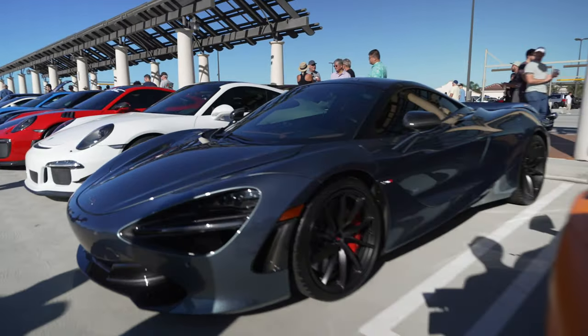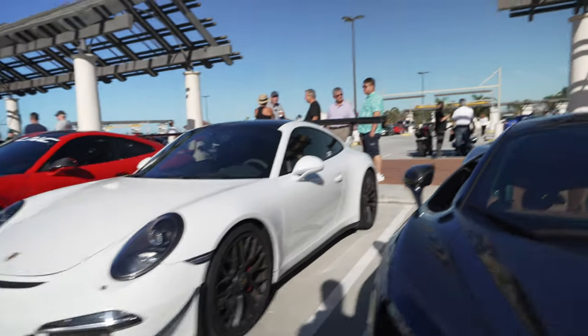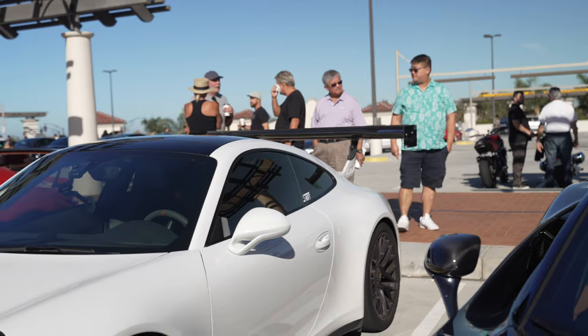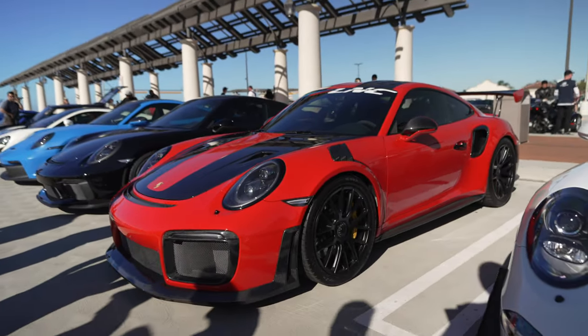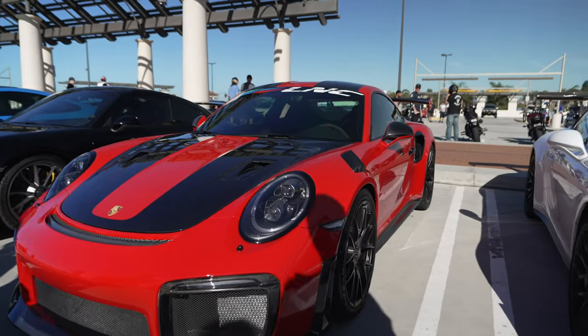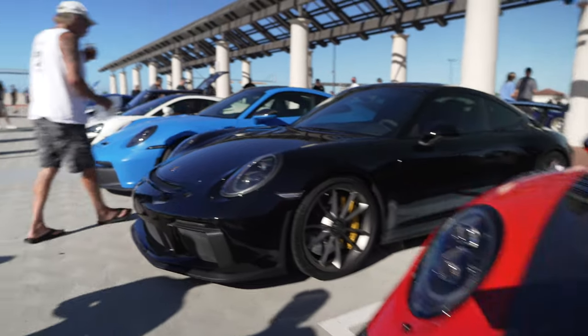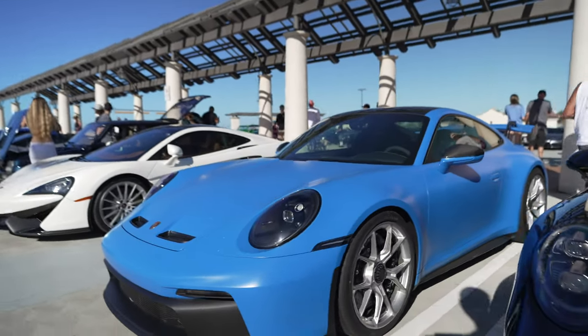McLaren 720S. Another GT3 with the giant wing in the back there — wow.